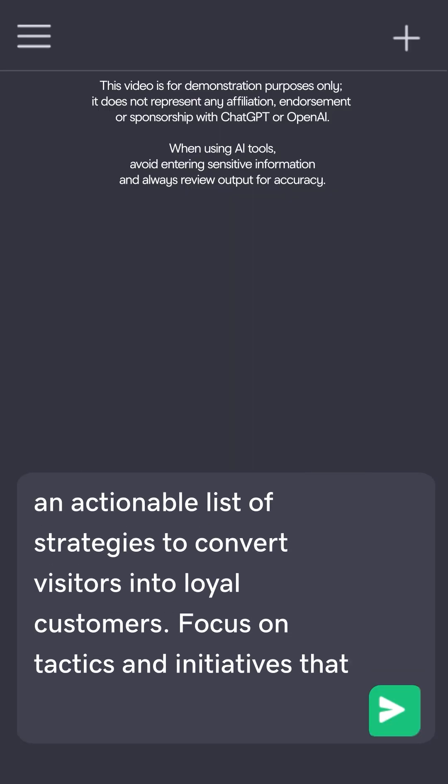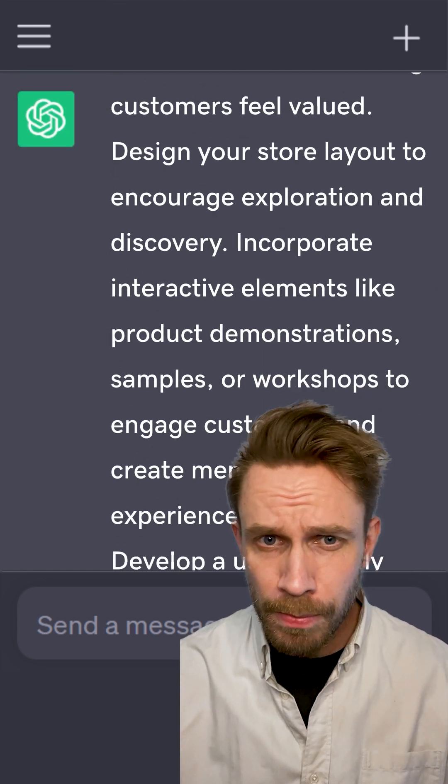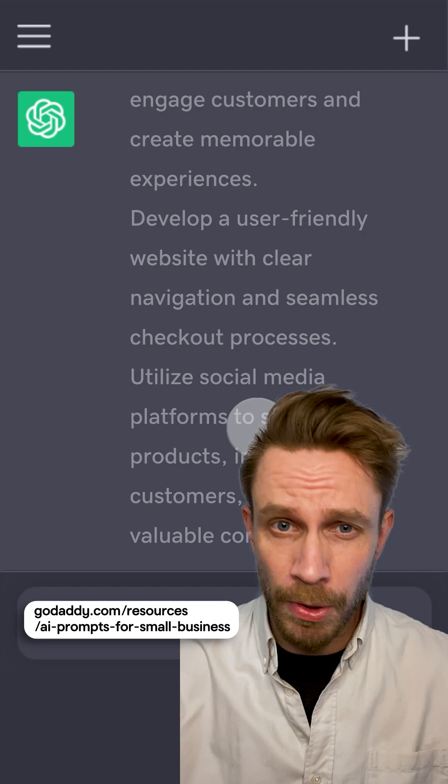Just feed the AI a solid prompt and be prepared to spend a little time editing the output. And if you need help with prompts, check out GoDaddy's prompt library for small business.